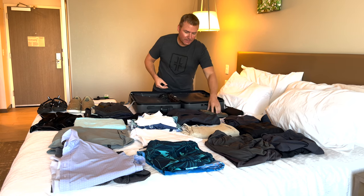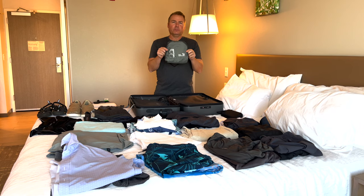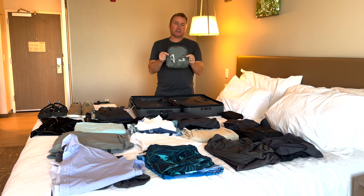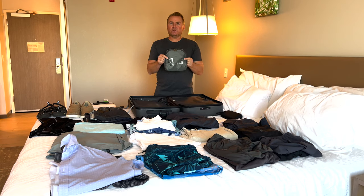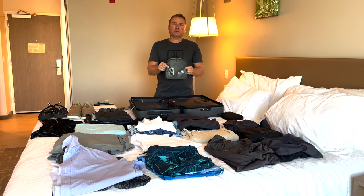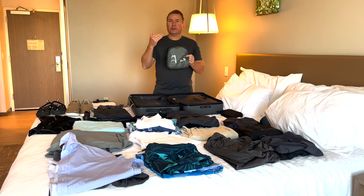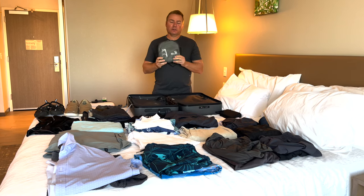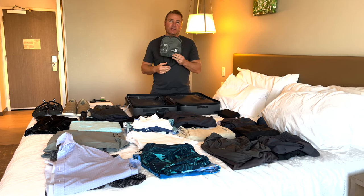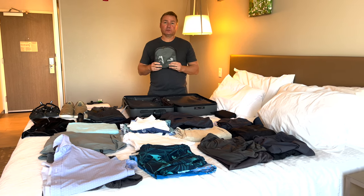Next is this foldable backpack — it folds up into almost a Camelback-sized pack. It's great for if you want to go down to the beach, take your camera, wallet, or anything you don't want out of your pocket. You can unfold it and it turns into a small backpack for those day activities.